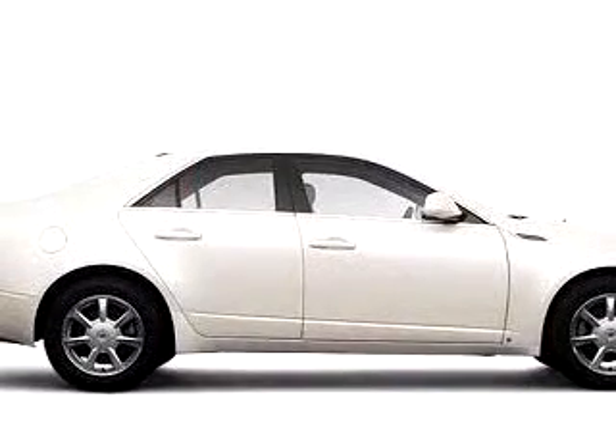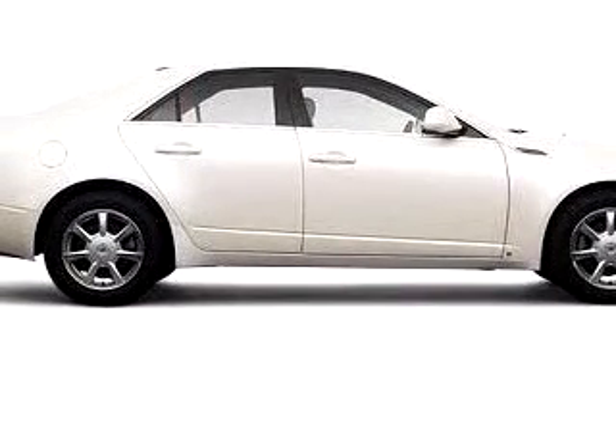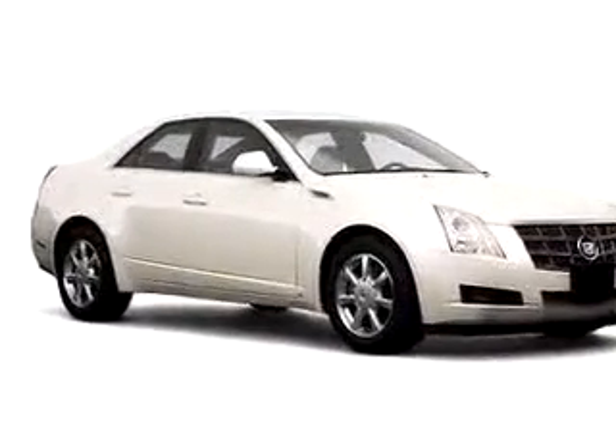Enjoy the drive and have peace of mind in this 08 Cadillac CTS 3.6L V6. See us at Suburban Volvo Palm Beach today.